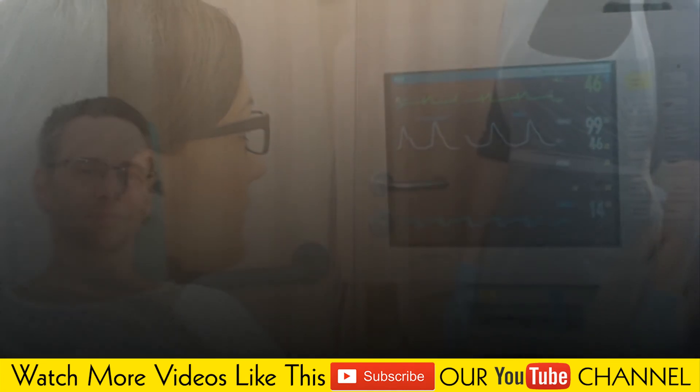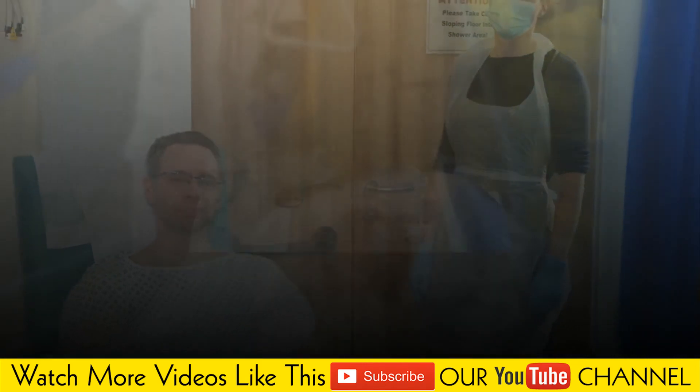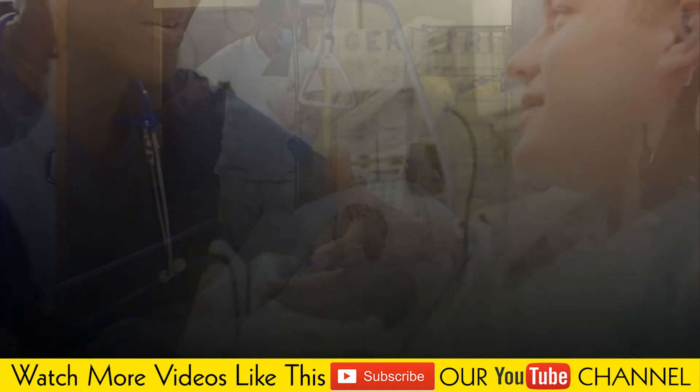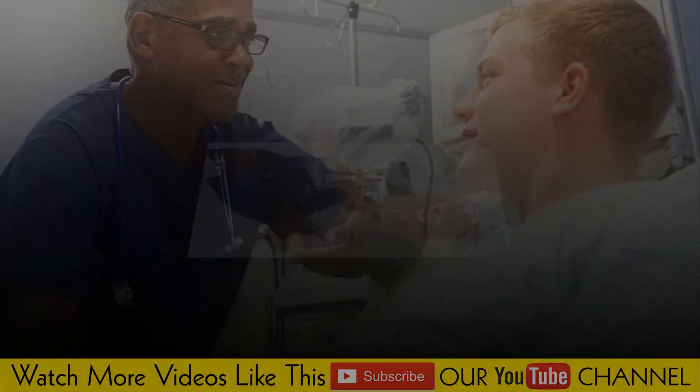Eat a healthy diet. Avoid foods that are high in saturated fat and salt, and eat more fruits and vegetables. Avoid alcoholic beverages or drink them in moderation. Quit smoking — giving up smoking improves your overall health and prevents heart attacks.